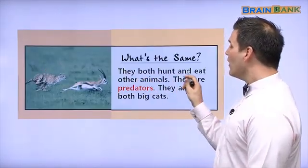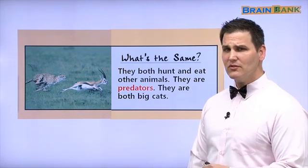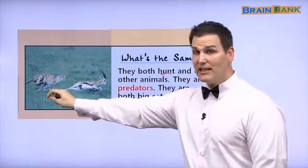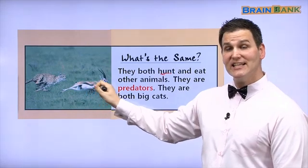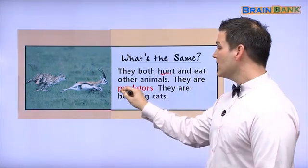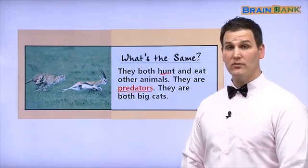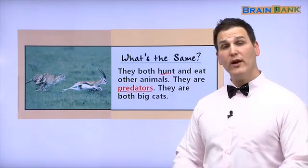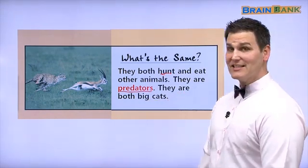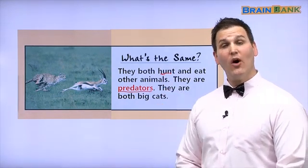They both hunt and eat other animals. Do you hunt and eat other animals? Maybe you don't hunt. Hunt means to find and attack. The cheetah is hunting this baby gazelle. But you do eat animals. They are predators — that's what predator means, they hunt and eat other animals. Humans, we are predators, just like this cheetah. They are both big cats — big cats also include tigers and lions.